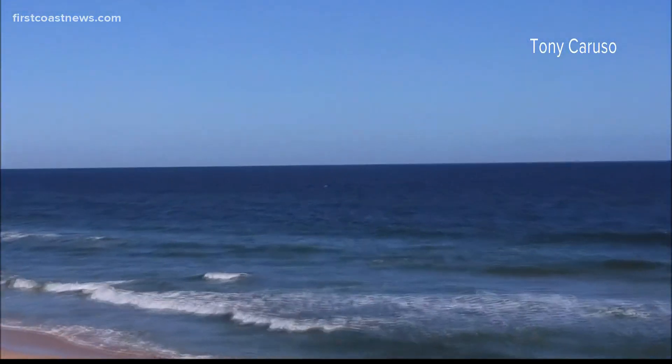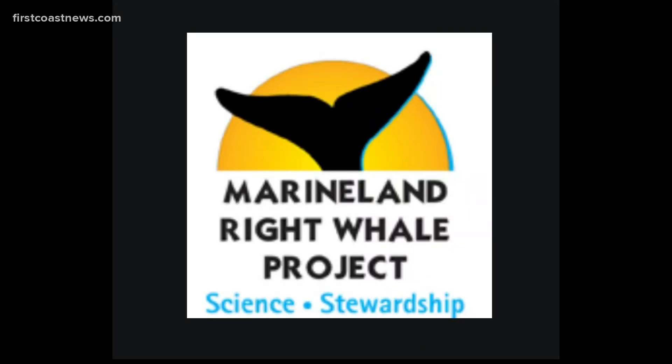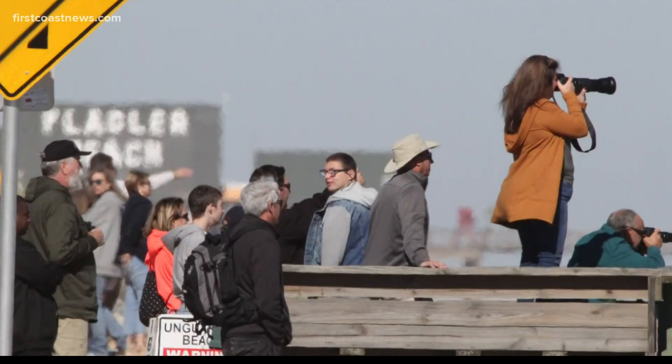Off Flagler Beach Wednesday, a mother right whale and her new calf splashed in the waves. My phone rang with the report. So Jim Hain, the senior scientist for the Marineland right whale project, cranked up his telephone chain, calling the state and his team of volunteers.